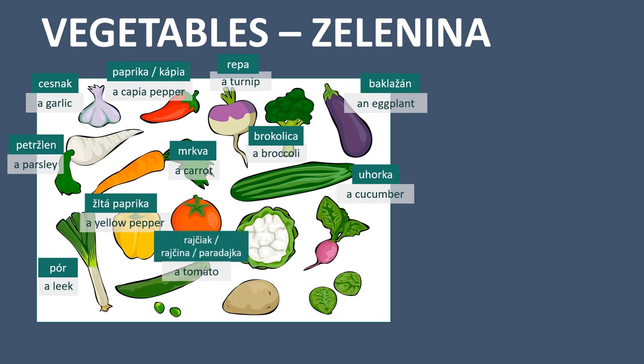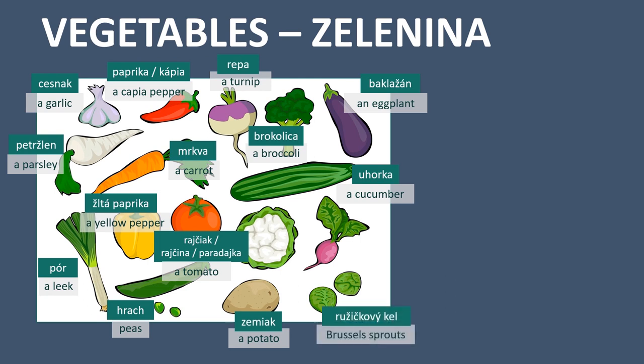A tomato is rajčiak, which is grammatically correct, but I also included names Slovak people use more often: rajčina and paradajka. Peas - hrach. A potato - zemiak. Brussels sprouts - ružičkový kel. Cauliflower - karfiol. And a radish - reďkouка.